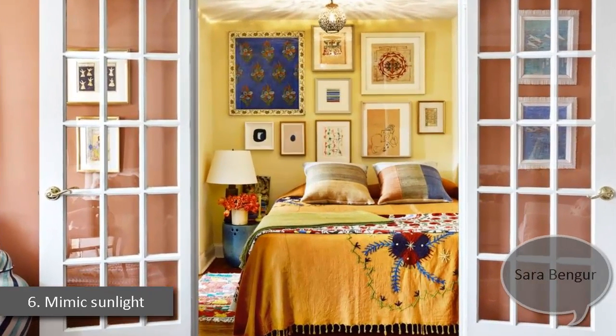6. Mimic Sunlight. To lighten up her studio's windowless bed alcove, Sarah Bangor painted the walls in Color House's Grain Point 01. "It makes the room feel like it's bathed in Mediterranean sunshine," she says. The hand-embroidered wool bed cover, kilim throw pillows, and mohair and wool throw are all from Sarah Bangor Shop.